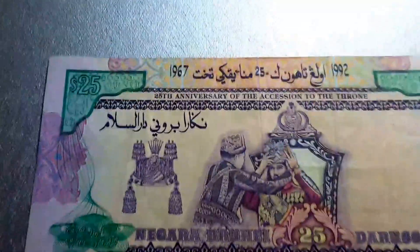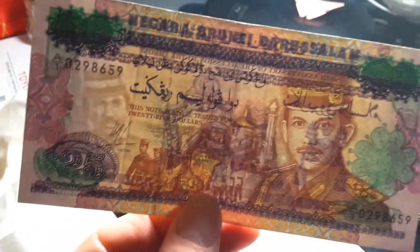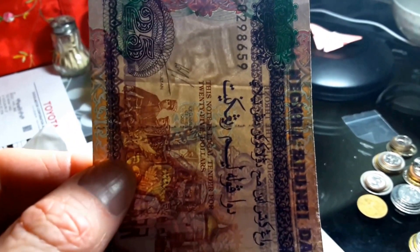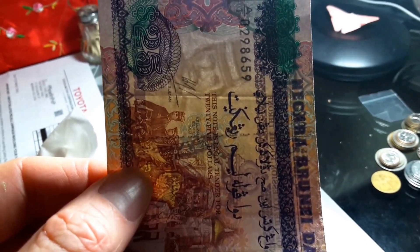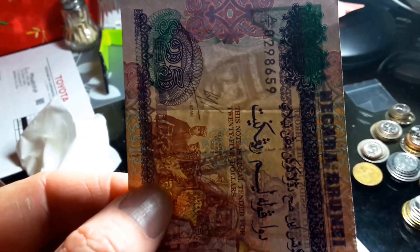I was lucky to get it because I got this off a friend and exchanged it for about 25 bucks. The security thread is also in Jawi script, but it's a bit small so I can't really work out what it's saying — most likely it's just saying Negara Brunei Darussalam.